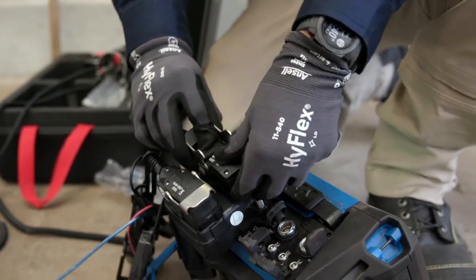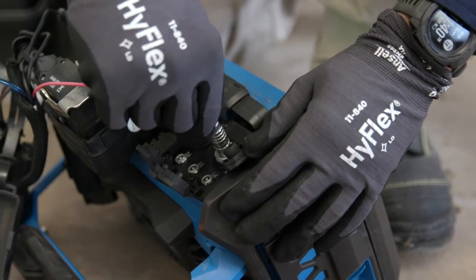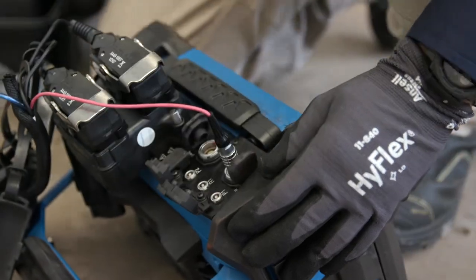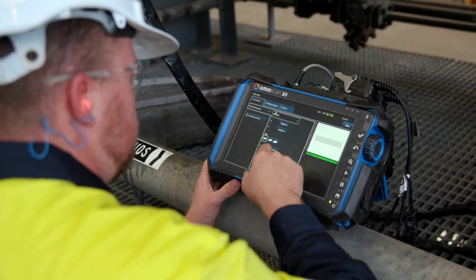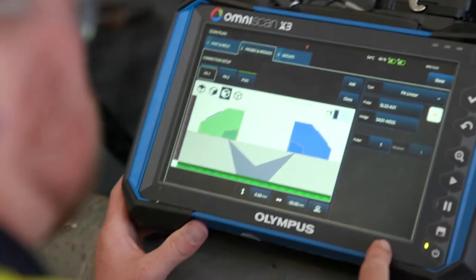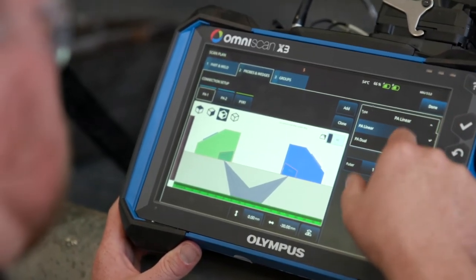Our Olympus devices are very reliable and portable. They come with a strong history of phased array development and field implementation. The on-demand support is worth noting — we can confidently provide services to our clients knowing that we have end-to-end support from Olympus.